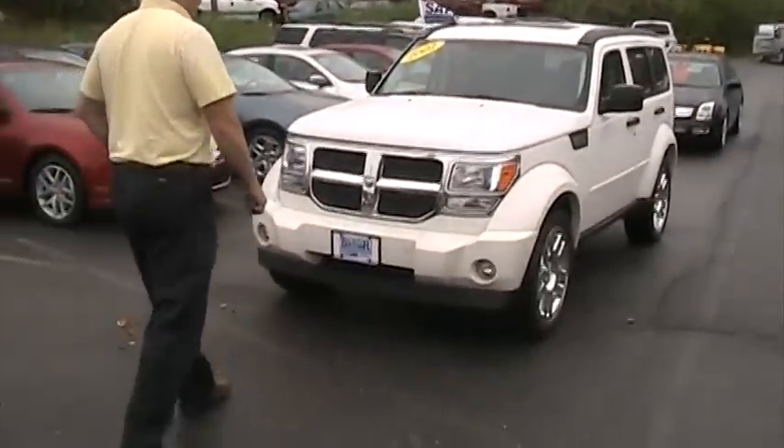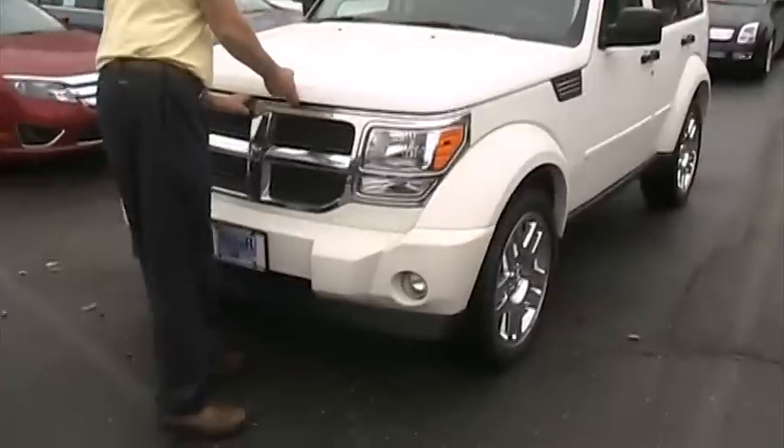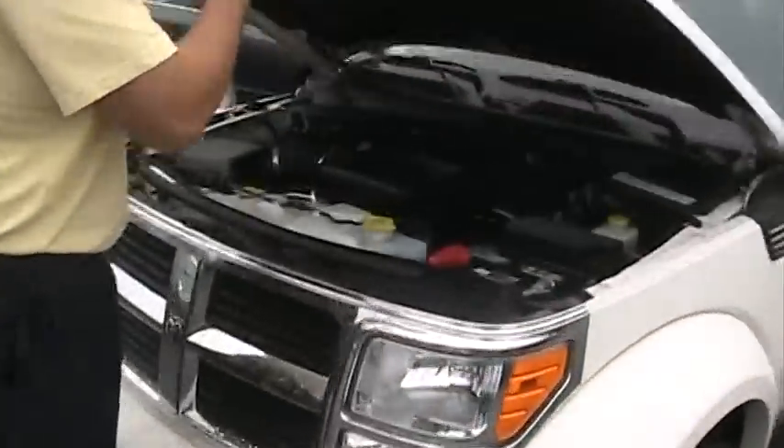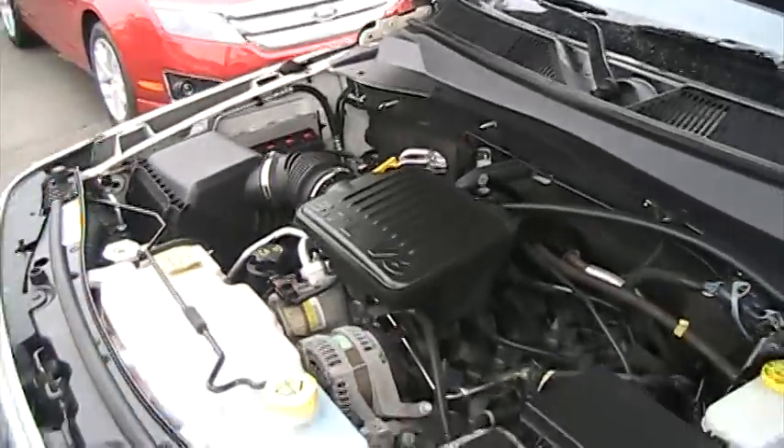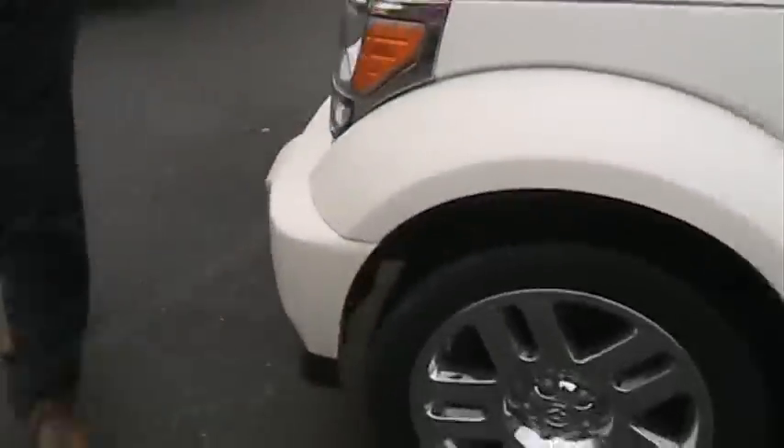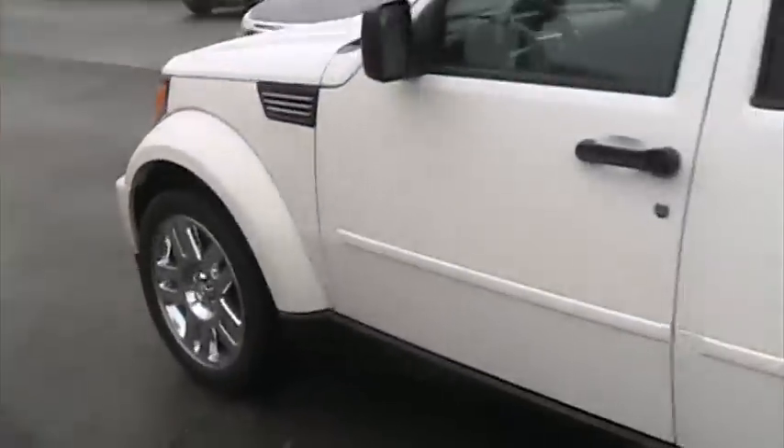It's a 2007 Dodge Nitro SLT, white. It's a 3.7 liter V6 — I know it's because it says 3.7 liter V6. Fog lamps to the front, 20 inch wheels, and obviously rims as well.